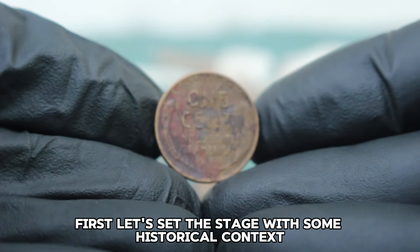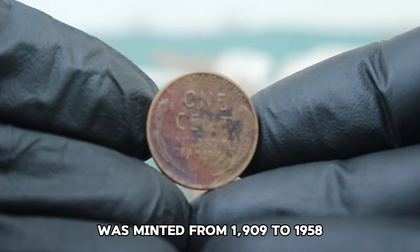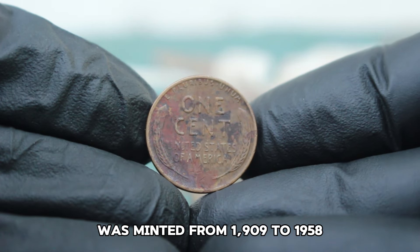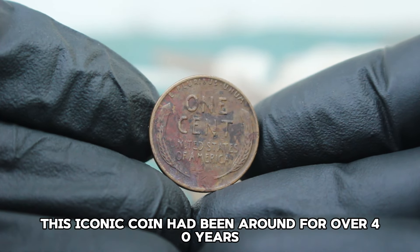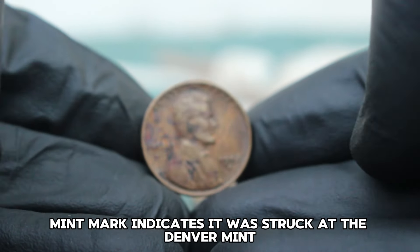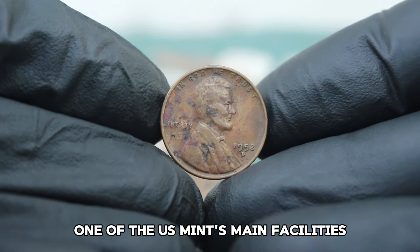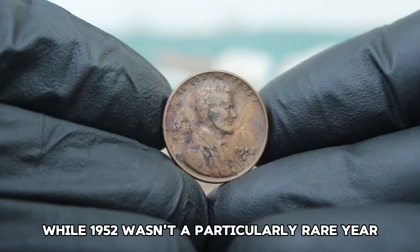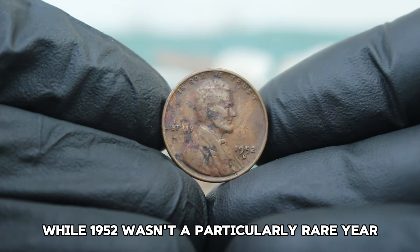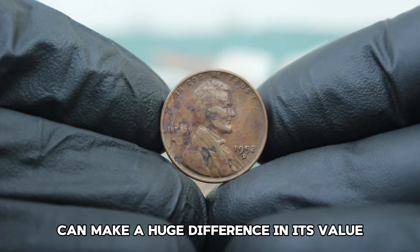The Abraham Lincoln Wheat Penny was minted from 1909 to 1958. By 1952, this iconic coin had been around for over 40 years. The D mint mark indicates it was struck at the Denver Mint, one of the U.S. Mint's main facilities. While 1952 wasn't a particularly rare year for this penny, the condition of the coin can make a huge difference in its value.